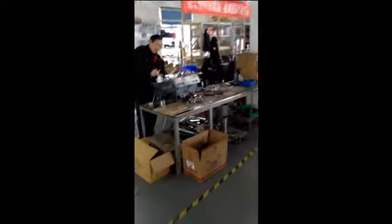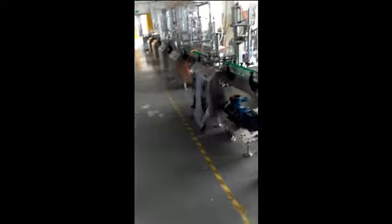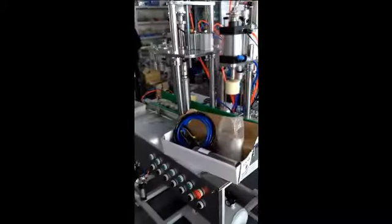So you can see so many machines — semi-automatic and also very long fully automatic ones. This one is similar to the proposal I offered you in the email — it's very long.